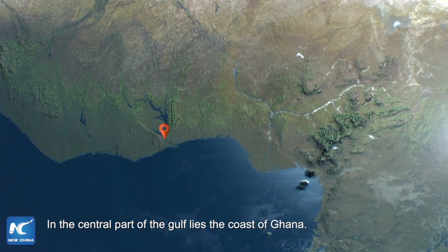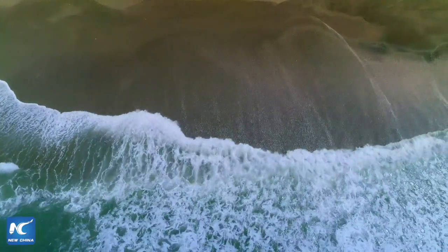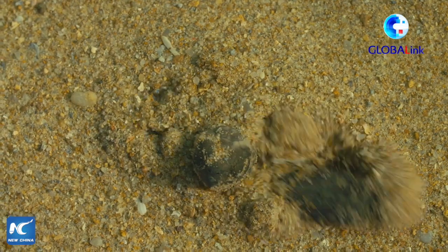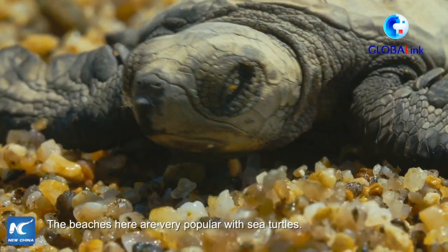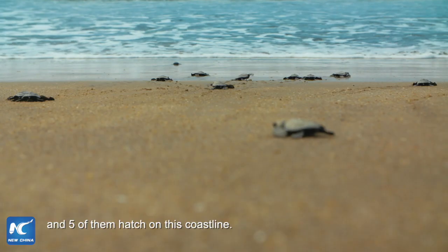In the central part of the Gulf lies the coast of Ghana. It's November, and new lives are being conceived. The beaches here are very popular with sea turtles. There are seven types of sea turtles on Earth, and five of them hatch on this coastline.